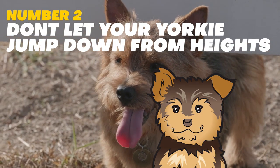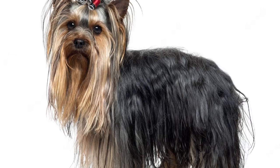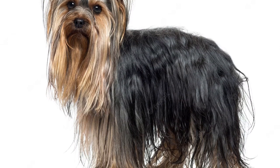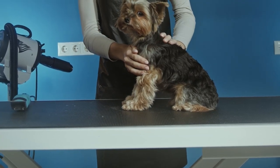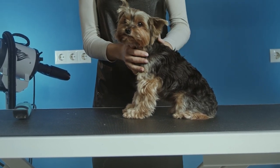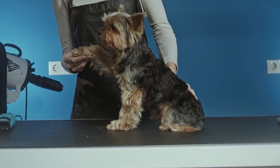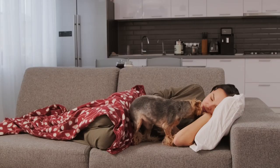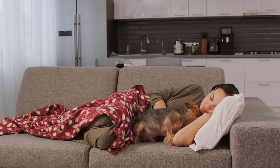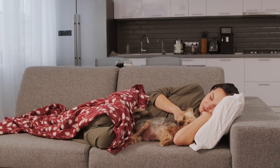Number 2: Don't let your Yorkie jump down from heights. Keep in mind that Yorkies are small dogs with relatively short legs — they are not built to jump down from high places, and doing so can cause serious injury. It's best to keep a close eye on your Yorkie near heights and keep them on a leash or in a carrier. It's also a good idea to train your Yorkie to come when called so you can safely retrieve them if they get too close to the edge.